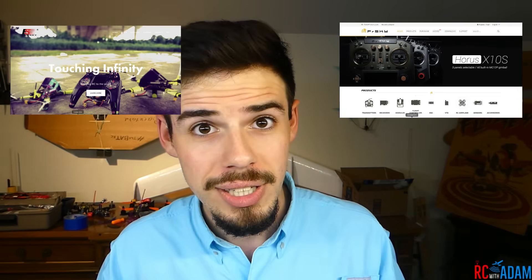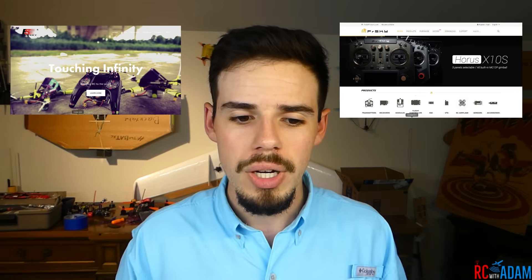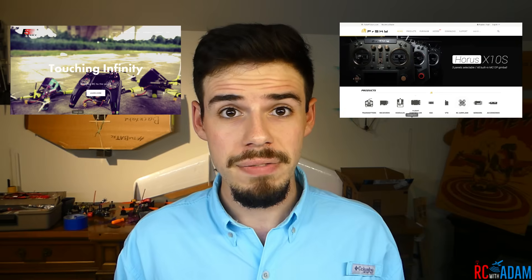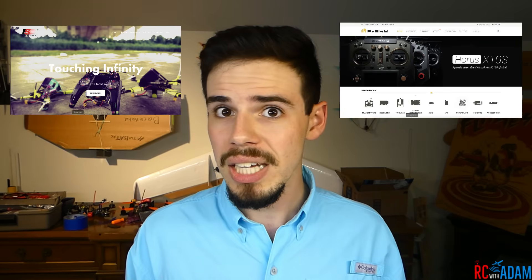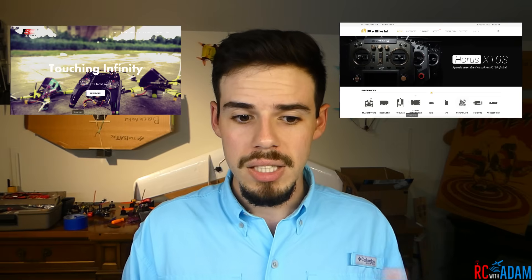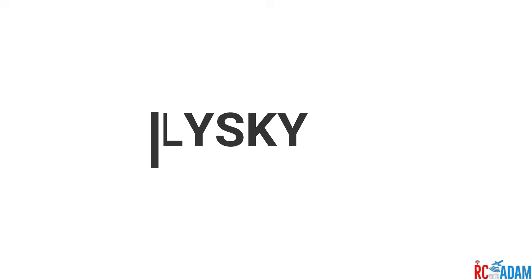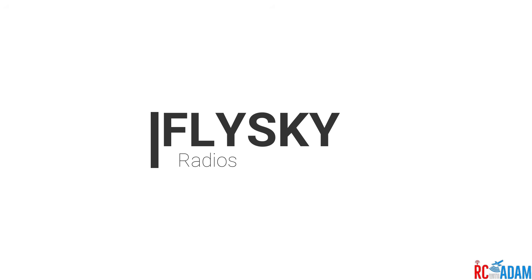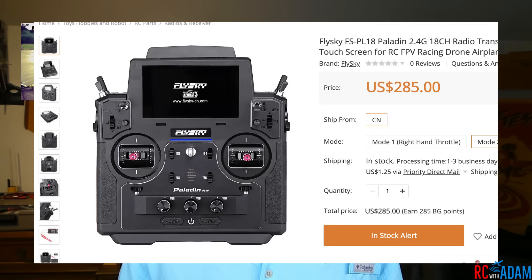I'm a FlySky guy — when I fly, I fly FlySky. Not to say I don't like the others, it's just what I use. FlySky is more popular with beginners; it's kind of the cheaper, lower end. They do have higher-end models, but I'd say it's most popular among beginners.